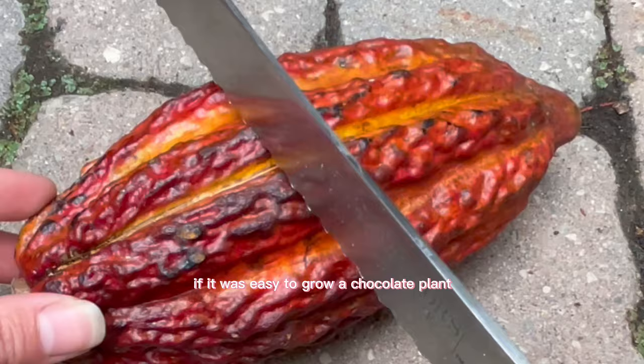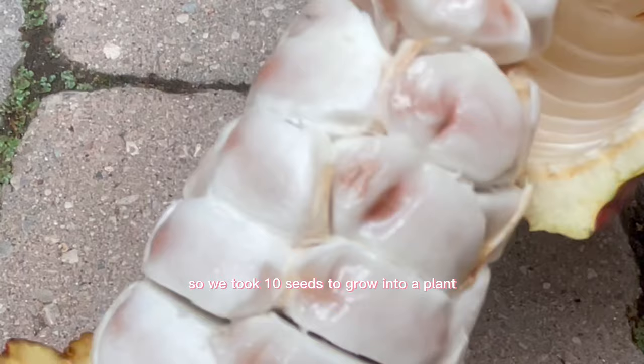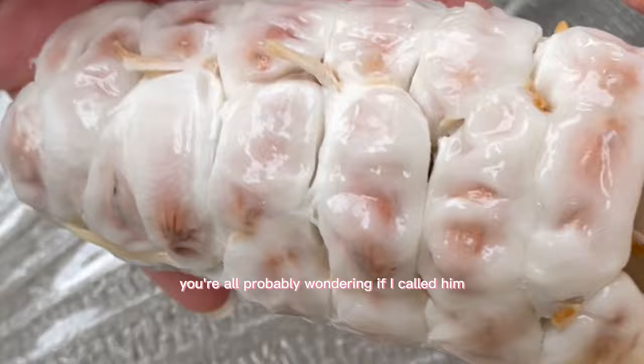I always wondered if it was easy to grow a chocolate plant, so I made it happen. I got the fruit that chocolate comes from — and yes, I can confirm that chocolate is the salad. I've also always wanted to make my own chocolate, so we took 10 seeds to grow into a plant and the rest for our chocolate salad.